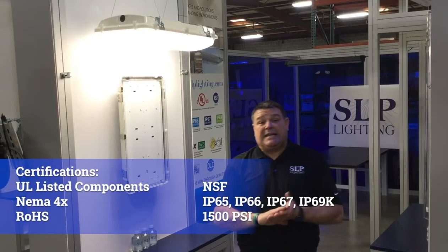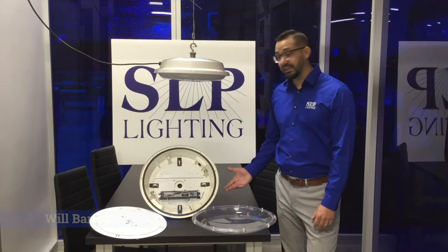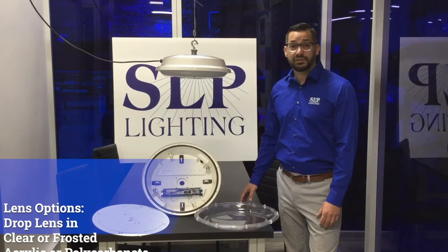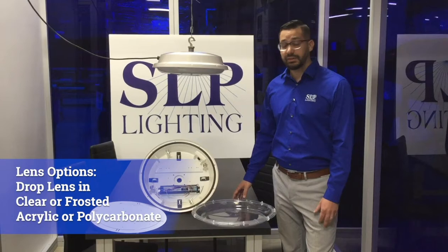Hi guys, it's Will Barron here from SLP Lighting. I'm excited to share with you one of our newest products, the CT Round. This low bay would look great in any industrial or architectural environment. It's IP65, 66, 67, and NSF. It's 18 inches round, 6 inches tall, and utilizes a 13-inch LED board. It's 100 watts and around 14,000 lumens. It's a 5VA fiberglass housing with either an option of a clear, frosted, polycarbonate, or acrylic drop lens. It gives a clean, sleek look without any bulky latches.